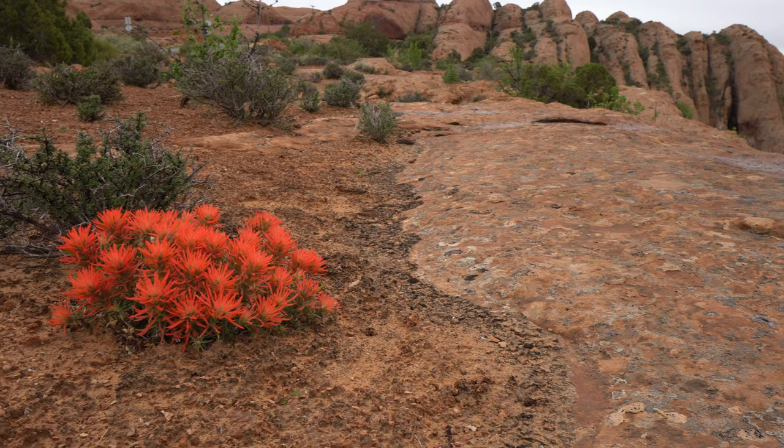A lot of people who are coming to Moab have maybe never been in a desert before and they don't realize how alive deserts can be. Don't think of this as an empty wasteland with a lot of rocks. Think of this as a living place, an incredible and fragile and beautiful ecosystem that you can be a part of protecting.